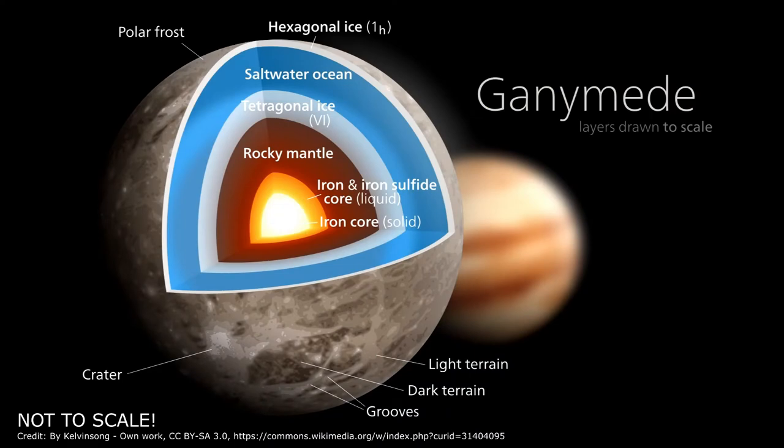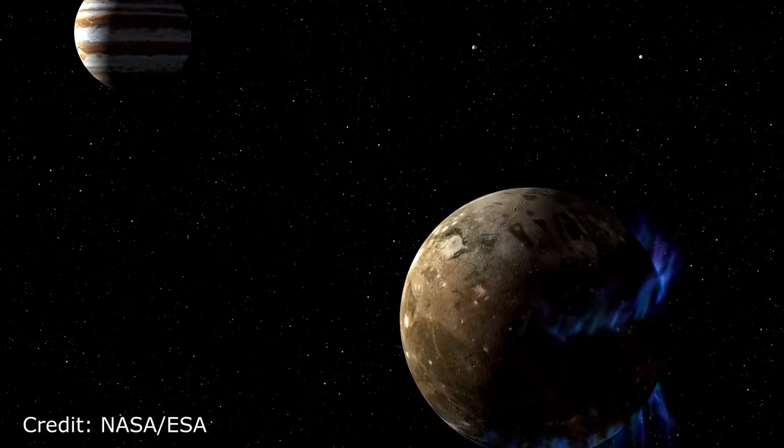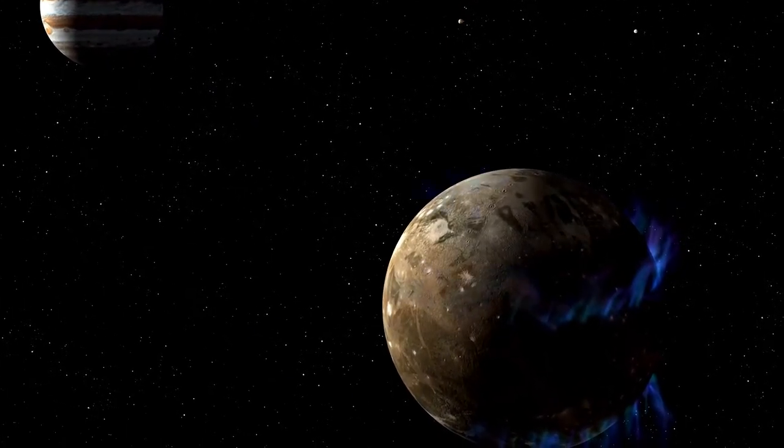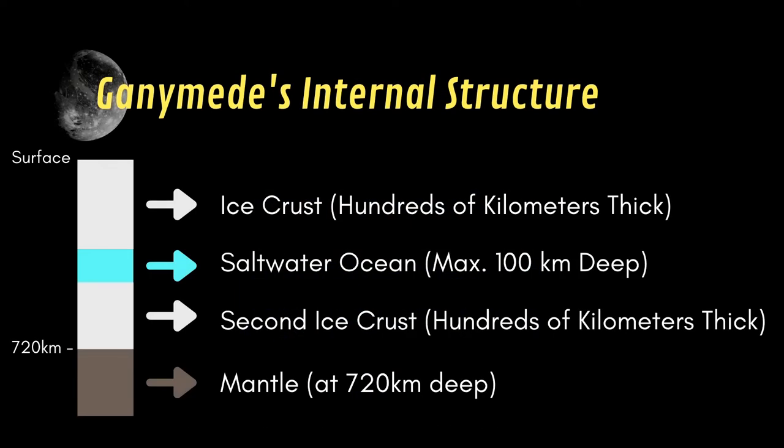So needless to say that Ganymede contains much more water than all of our earthly oceans. The presence of such an ocean was confirmed by scientists observing auroras on Ganymede. Indeed, the large amount of water disturbs the magnetic field of the moon, and thus disturbs the auroras you may observe on Ganymede. That is how we know there is an ocean under the surface of Ganymede, and how deep it probably is.